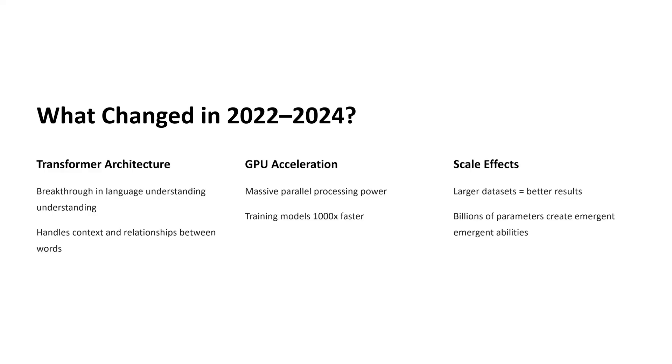So what changed? We got smarter at building AI with transformers. We got faster by using GPUs. And we got better at scaling up the size and depth of training. These three changes — smarter design, faster training, and massive scale — are what made today's general AI possible, and they continue to push what's possible next.